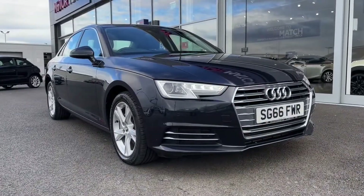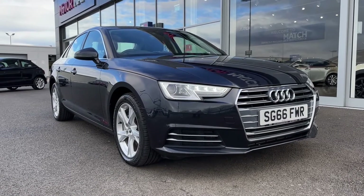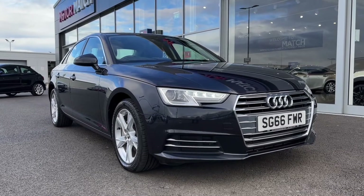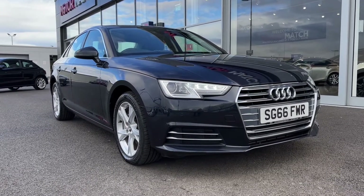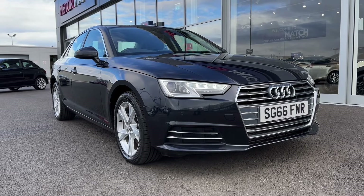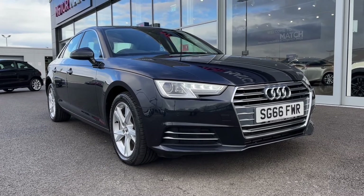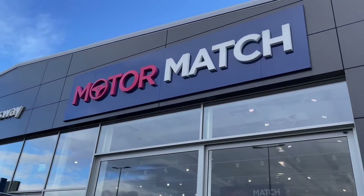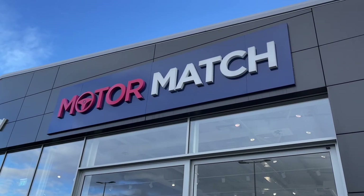That concludes the video tour on this 2016 Audi A4 V6 Sport S-Tronic. Remember, this is a Motor Match approved used vehicle so it does come with a 30 day or 1000 miles warranty, and three years RAC warranty is available as well as flexible finance packages. Please note that all our cars are subject to a £150 admin fee to cover provenance checks. For a personal finance quote or to book a test drive feel free to give us a call on 01244 311 404. Thank you very much for watching and I hope to see you soon here at Motor Match Chester.